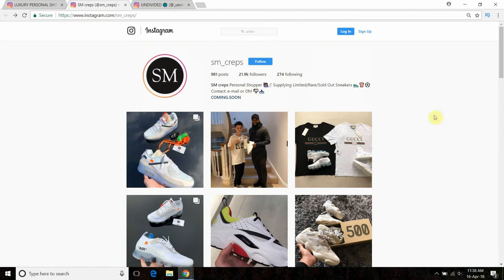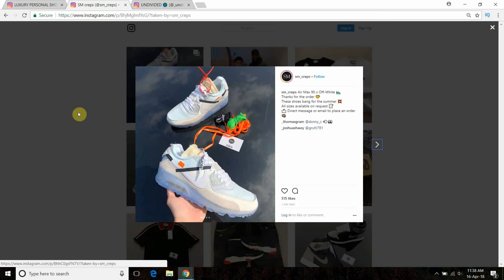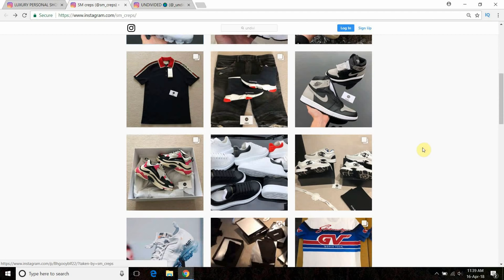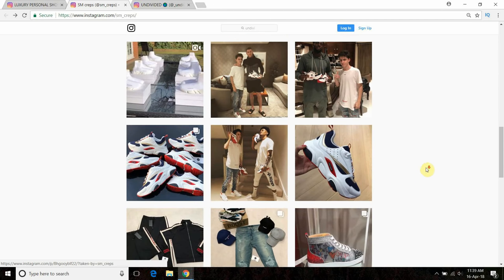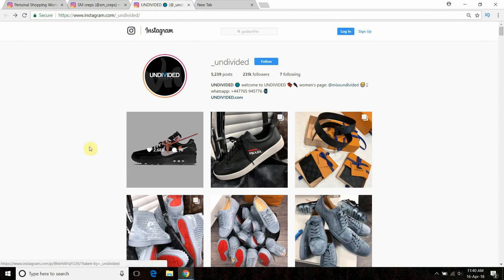Moving on to point two — pictures. Here's a real page, SM Crep. What you'll see is he's got his business card in all his photos, and if you know the products and have done your research, you can tell they're genuine. Because he's got both together, you know he owns them or has them in stock — it's not a case of someone listing random pictures.